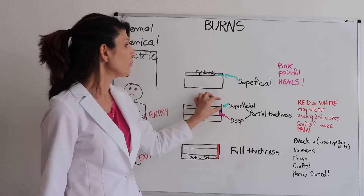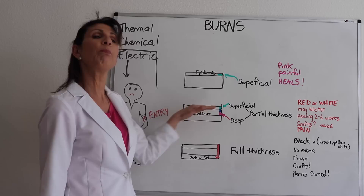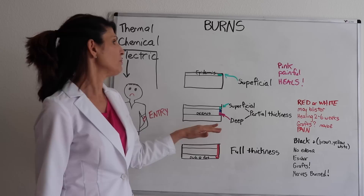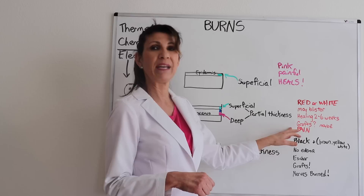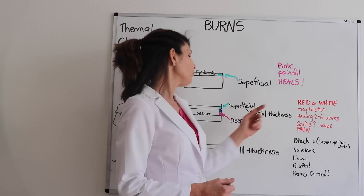Then we get into the deeper layers — the so-called partial thickness burns. There's superficial partial thickness and deep partial thickness. A superficial partial thickness burn extends through the epidermis to the upper layer of the dermis, while deep partial thickness may extend all the way to the deeper levels of the dermis. These are usually red or even white-looking and may blister. Healing takes two to up to six weeks, may or may not require grafting, and they are painful. You'll see more swelling and changes in capillary permeability or fluid shifts.